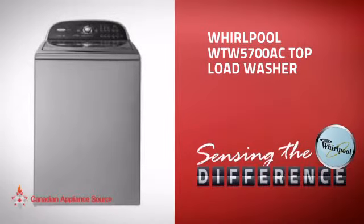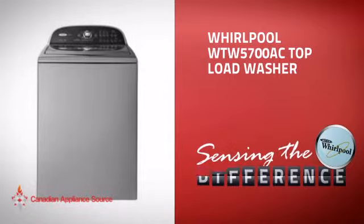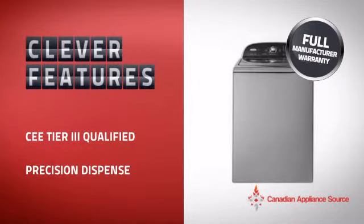This top load washer from Whirlpool is just the kind of smart washer you want. With clever features that ensure perfect results every time, while making your work easier, plus a reliable manufacturer warranty,